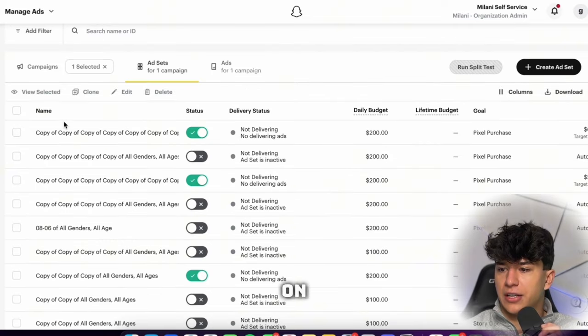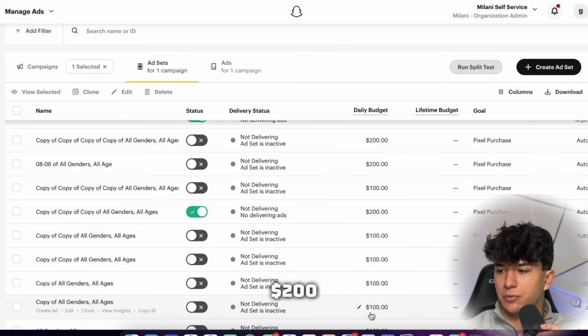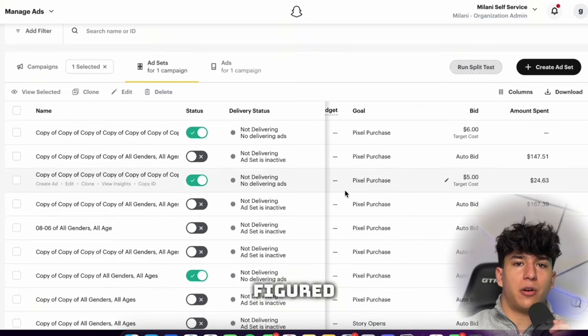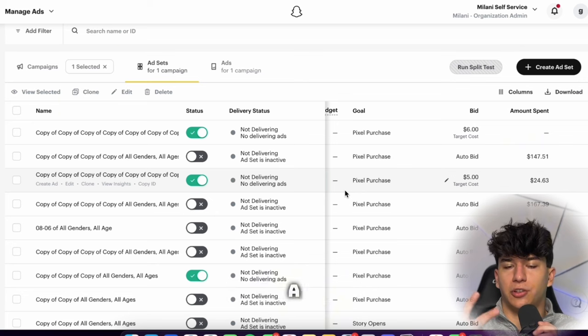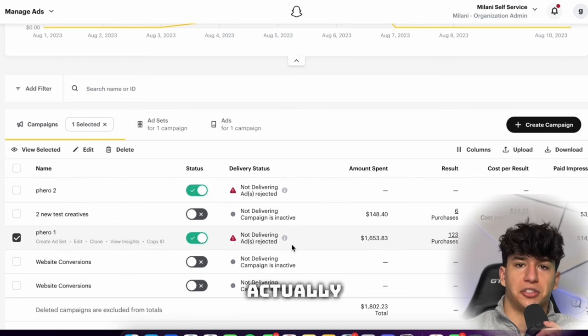Looking at the actual ad structure, I was running open ad groups — all genders, all ages — and just letting it run. The strategy that worked best was duplicating the winning creative and raising the budget a little bit every few hours. I basically just duplicated the winning creative multiple times and set budgets of $200 or $100, using pixel purchase on basically all of them.